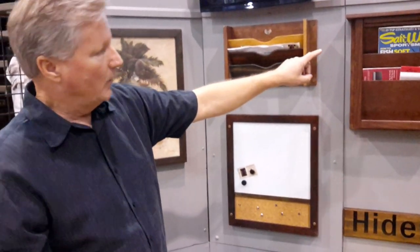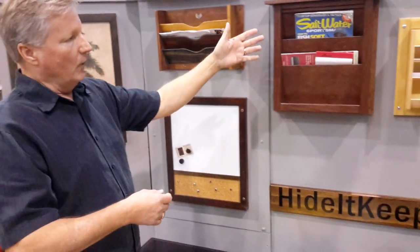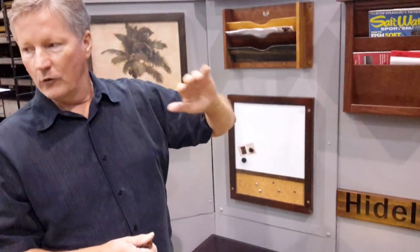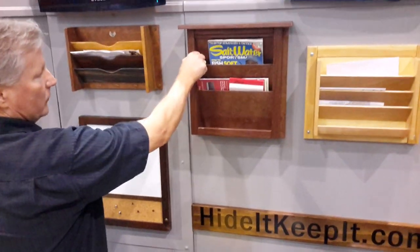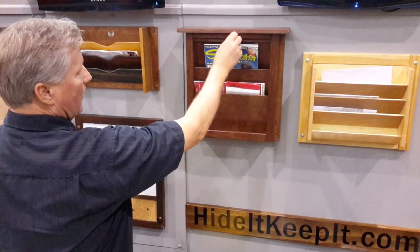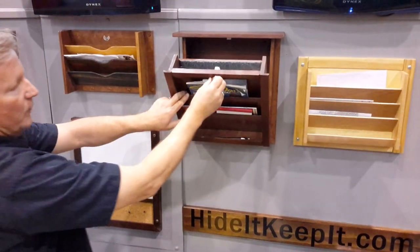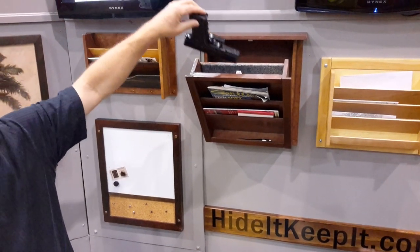This particular item surface mounts — we actually designed this for the boating community, but of course it also has great use in homes and offices as well. It's locked. It seems to be just a magazine rack, and yet it opens up to give you a nice little compartment to tuck something out of sight.